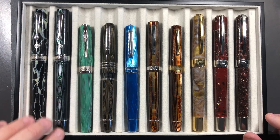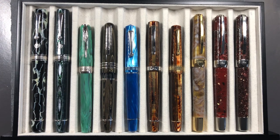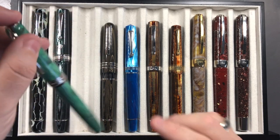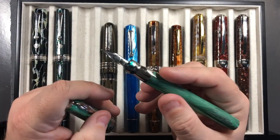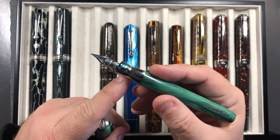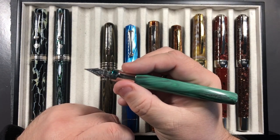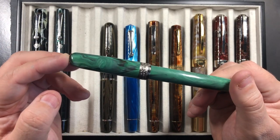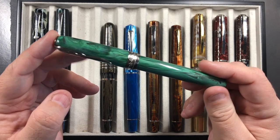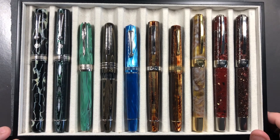Next is the Penida La Grande Bellezza Malachite with a medium nib that has quite a lot of bounce and flex — I really love how it writes and it's been a favorite for some time. The material is also stunning, so it ticks all the boxes and has made it into the top 20.